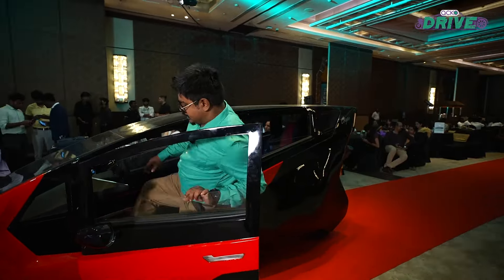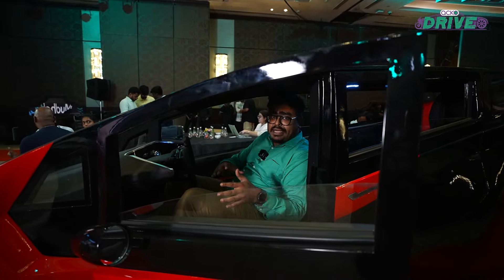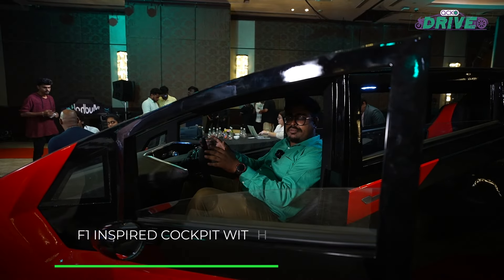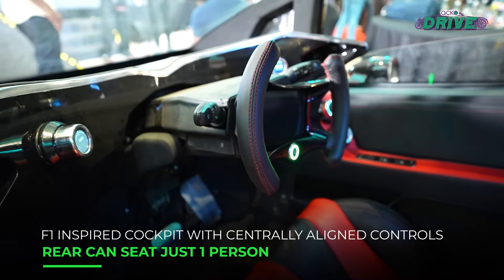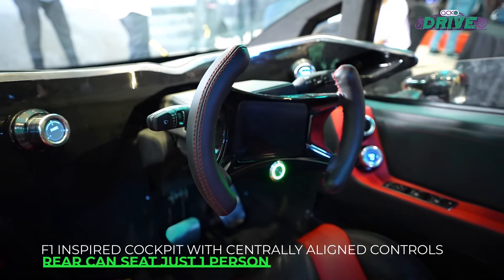If I open the door, it's pretty compact, but once you're seated inside, you have this central aligned driving position. The steering wheel is at the center of it all, the controls and the AC, and the gear knob is positioned leaning towards you.